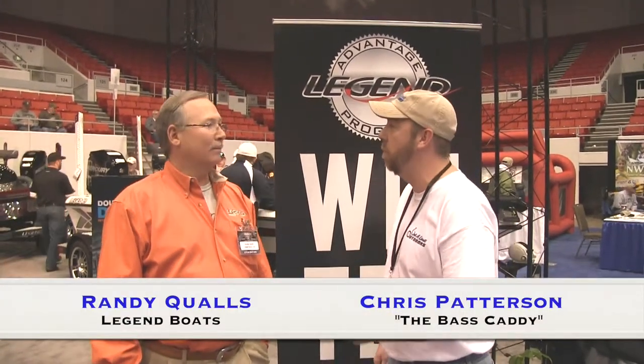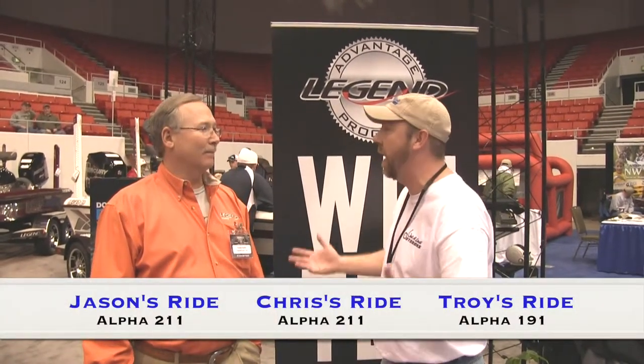Hey guys, welcome to Get a Limit Outdoors. We're here at the Expo Center with Randy Qualls, one of the owners of Legends Boats. You guys know that Troy, Jason, and myself all run a Legend boat, so we wanted to stop by and get the latest and greatest on Legend boats.